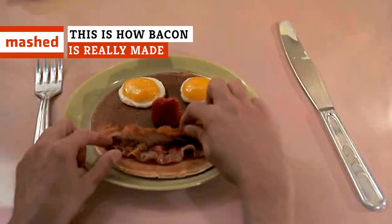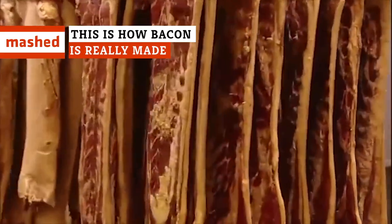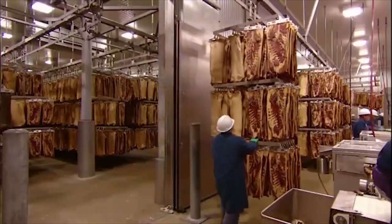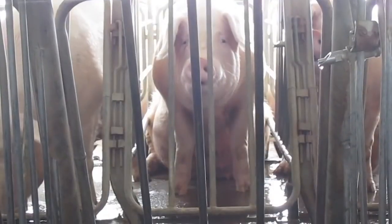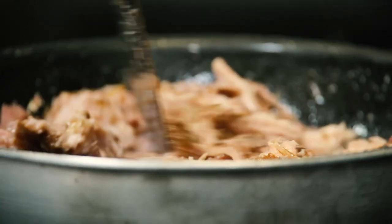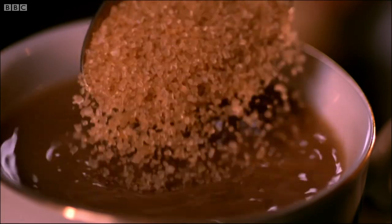Despite the fact that you may have just eaten bacon, you likely don't know how it got to your plate. You know it's pork, but how's it actually made? What type of pig does it come from? Does it have to be cured? Can it be healthy? Fear not, we've got you covered. Here's how bacon is really made.